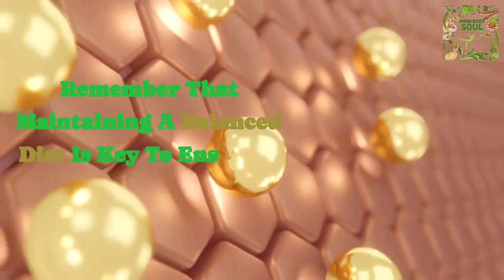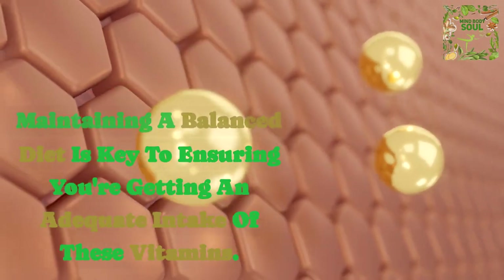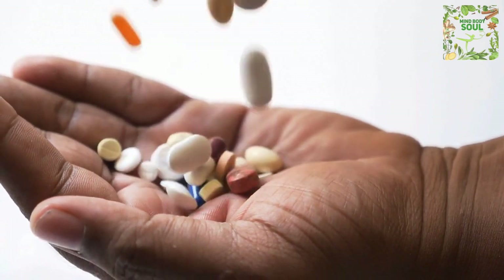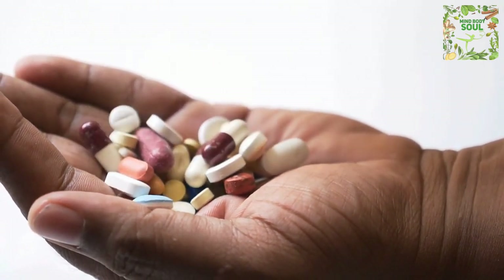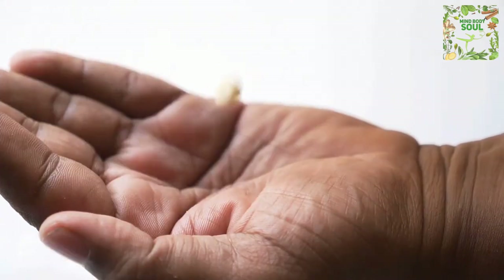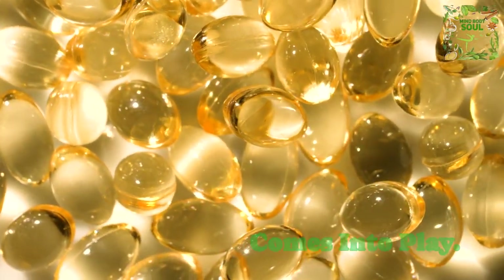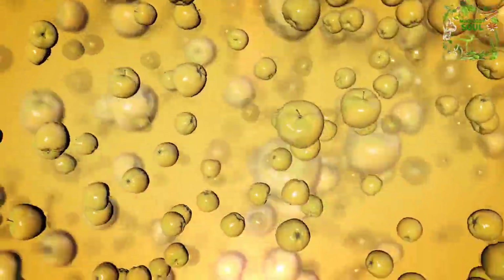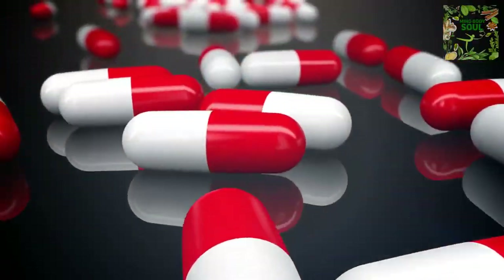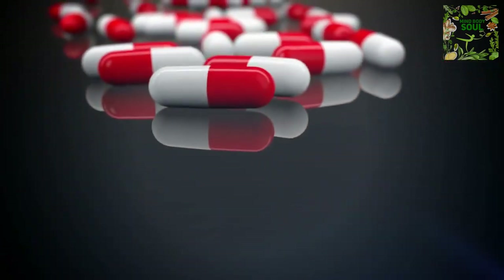Remember that maintaining a balanced diet is key to ensuring you're getting an adequate intake of these vitamins. While food sources are valuable, it can be challenging to get enough vitamin D and K2 solely from your diet, especially if you have limited sun exposure. That's where supplementation comes into play. High-quality supplements are readily available and can provide a consistent dose of these vitamins. Always choose supplements from reputable brands and consult your healthcare provider to determine the right dosage for your specific needs.